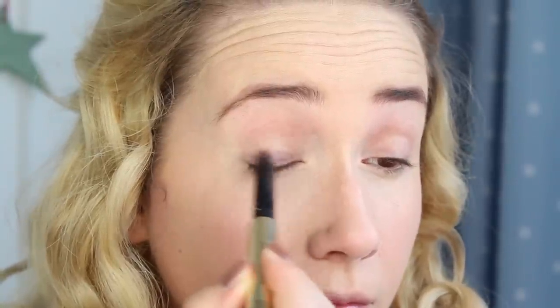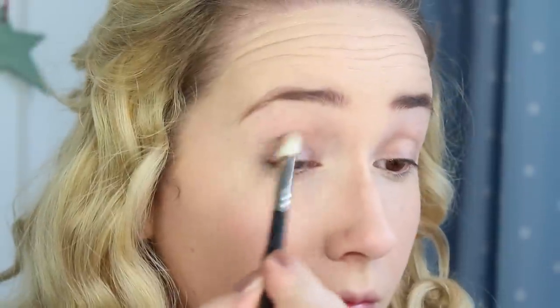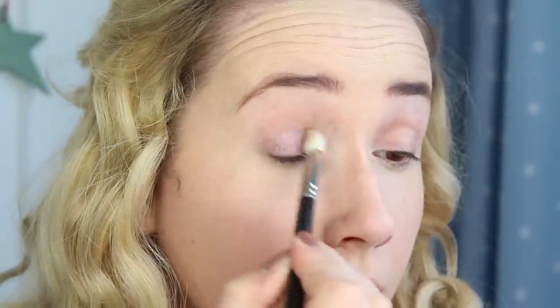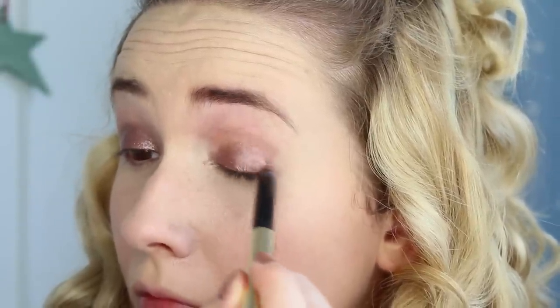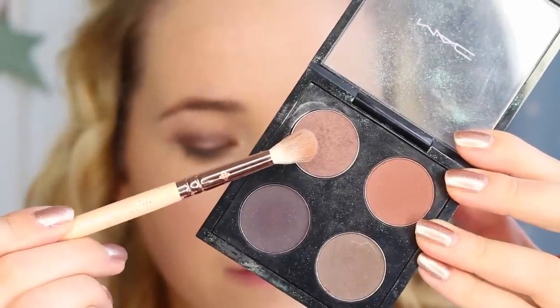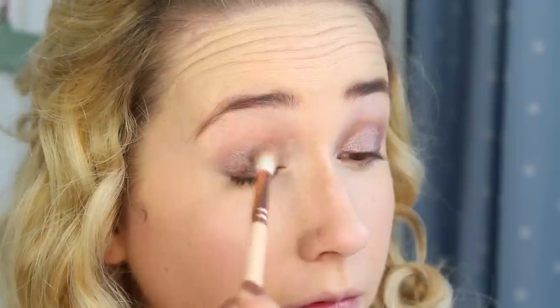Moving on to eyeshadow, I'm taking cream eyeshadow all over my eyelids and blending out the edges. This will help the eyeshadow that I'm about to apply last much longer. Then I'm going to take MAC's Twinks eyeshadow and apply that to the outer of my eyelid to intensify the colour of the cream eyeshadow. I'm blending often with a clean fluffy brush to make it look seamless.